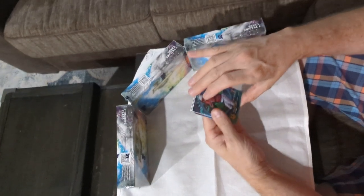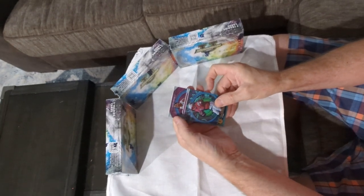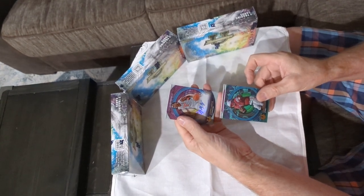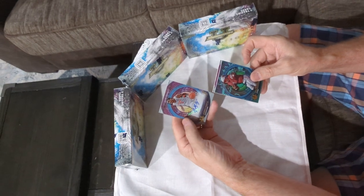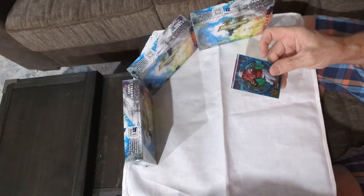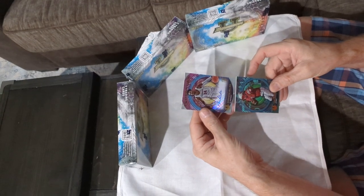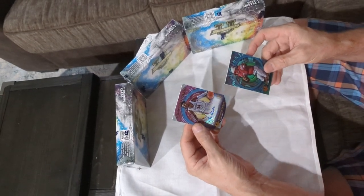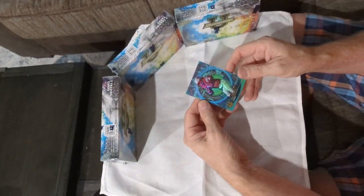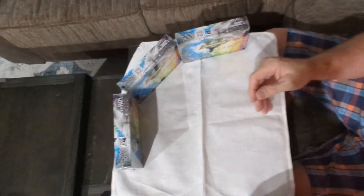Here's our first two autos. Judon Mints — good looking card. Second autograph: Brandon Miller. Nice, great card, great player too. And Cam Rising, numbered to 199.